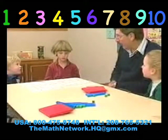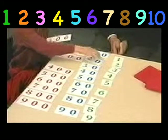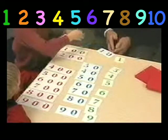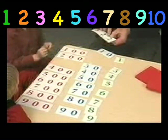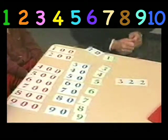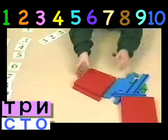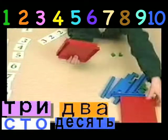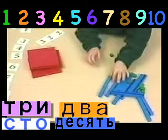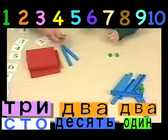Erica, can you get the symbols for the number three hundred twenty-two? Summer, could you get three hundred twenty-two for me? Three hundred. Two tens makes twenty. Two units.